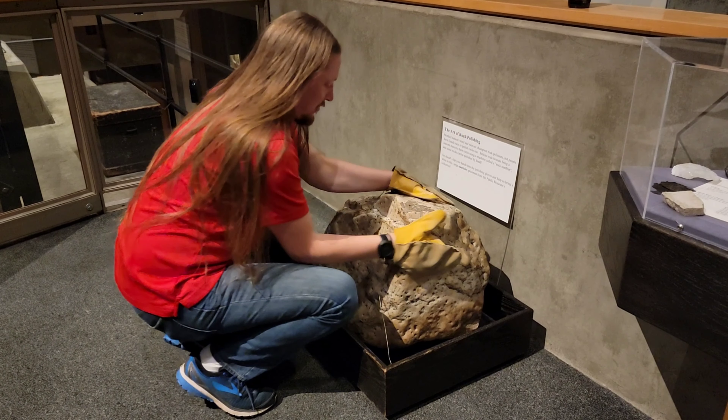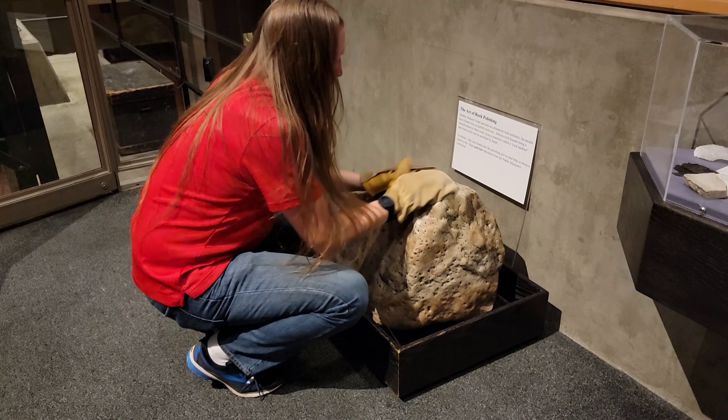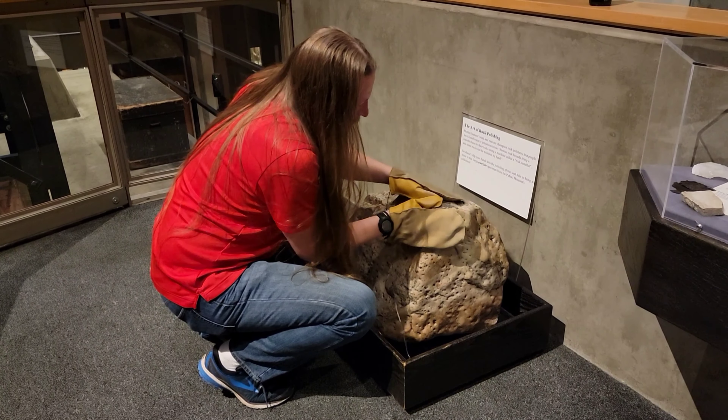Polish that rock. Didn't think you wanted to be here all day watching this, so I sped it up for you.